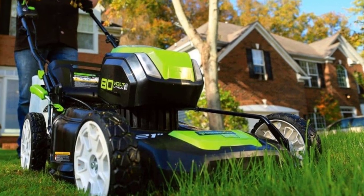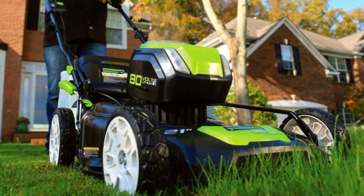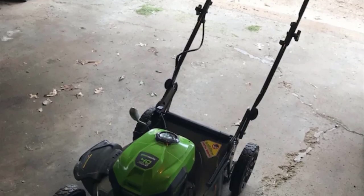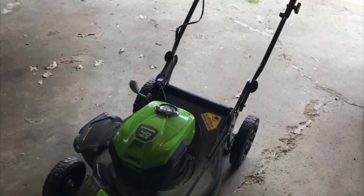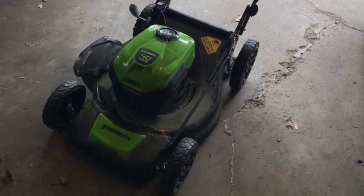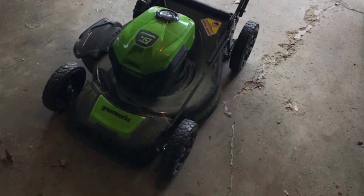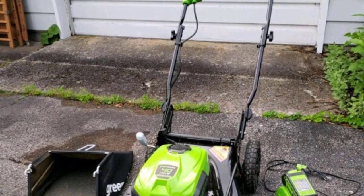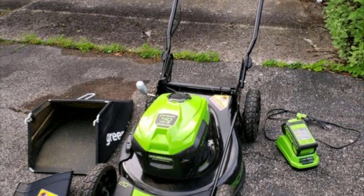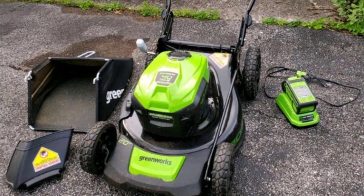The Greenworks electric lawnmower moves easily on its seven-inch front wheels and 10-inch rear wheels. When finished, the easy cam-lock handle facilitates folding and storage. A single-lever seven-position height adjustment offers cutting heights from one and a half to three and three-quarter inches for the perfect cut on all types of grass. We suggest you try the Greenworks 20-inch 40-volt brushless cordless lawnmower — it costs a bit more than the Black and Decker, but the difference is significant.